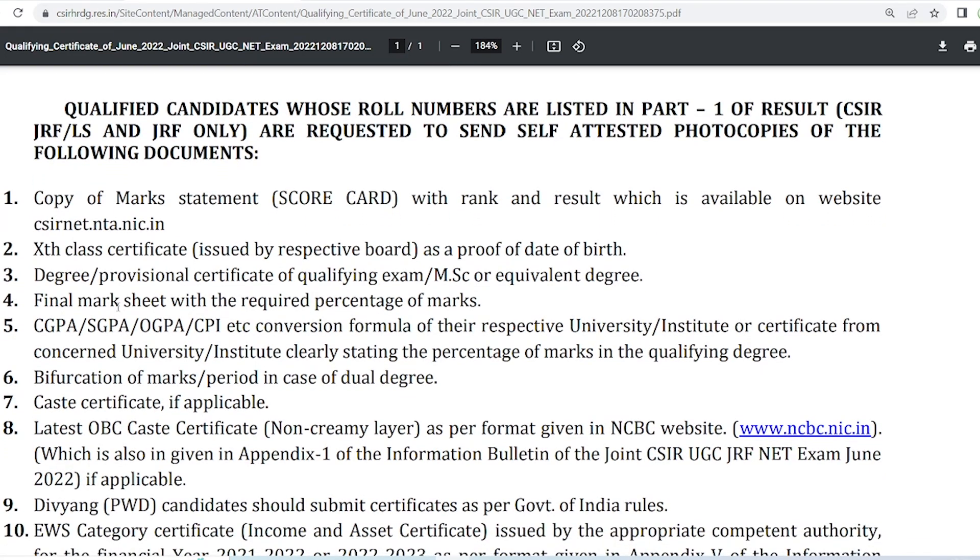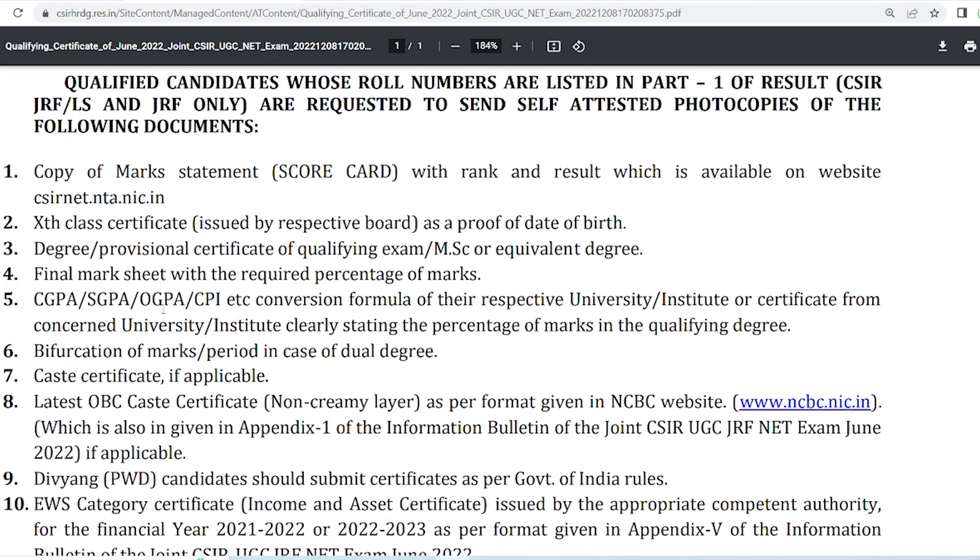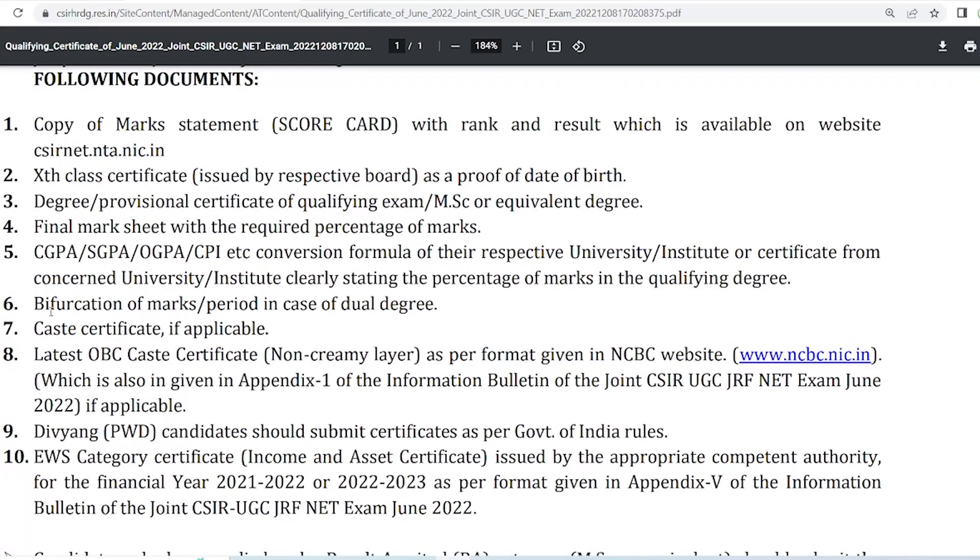If there is a semester system in your college, you have to send the final marksheet showing the required percentage of marks, as you should also clear the eligibility criteria. If your college result is in CGPA, SGPA, or OGPA, you have to send the conversion formula from your university. You can get this from your university website or ask your professors. If you are doing an MSc-PhD dual degree, you will need to provide the bifurcation of marks for each stage.